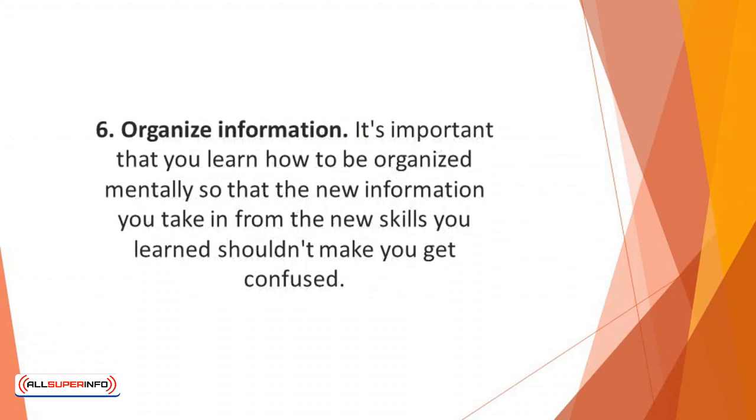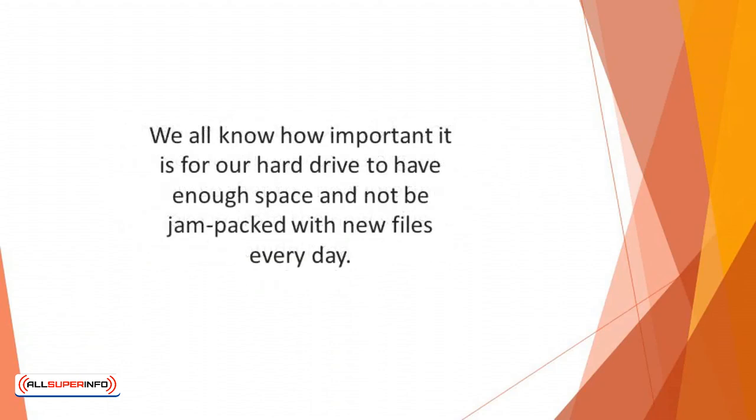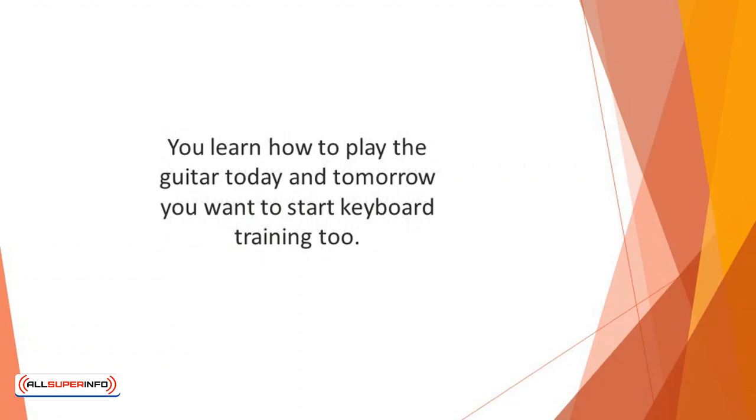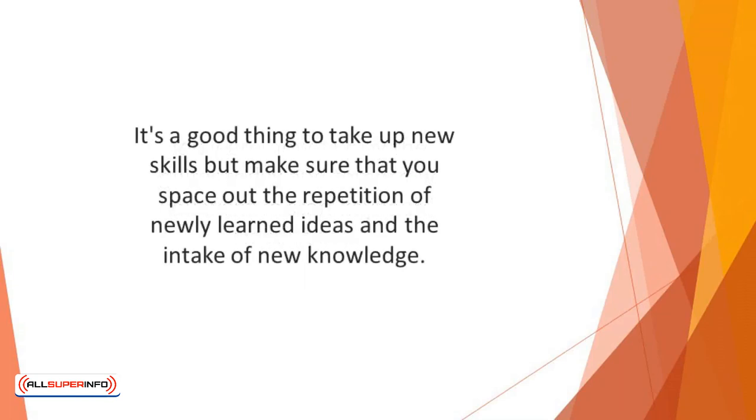Number six: organize information. It's important that you learn how to be organized mentally so that new information from new skills doesn't leave you confused. Don't let your brain get jumbled up with needless files. Just see your brain as a computer — we all know how important it is for a hard drive not to be jam-packed with new files every day. Give your brain some breathing space and make sure you space out the repetition of newly learned ideas and the intake of new knowledge.